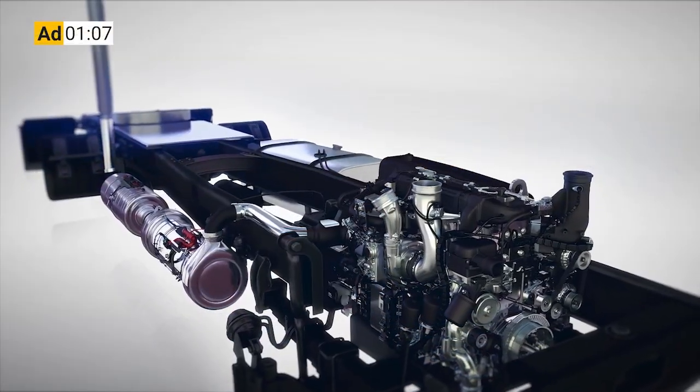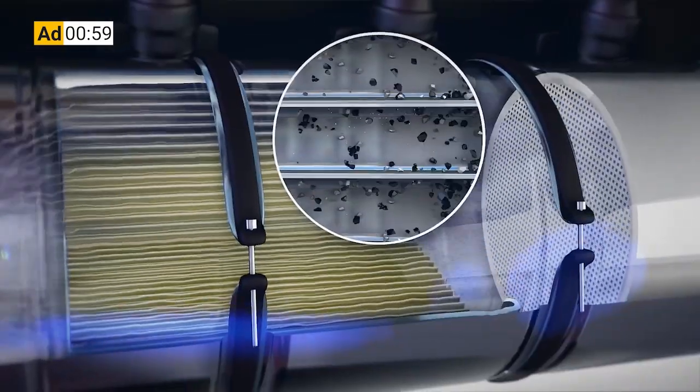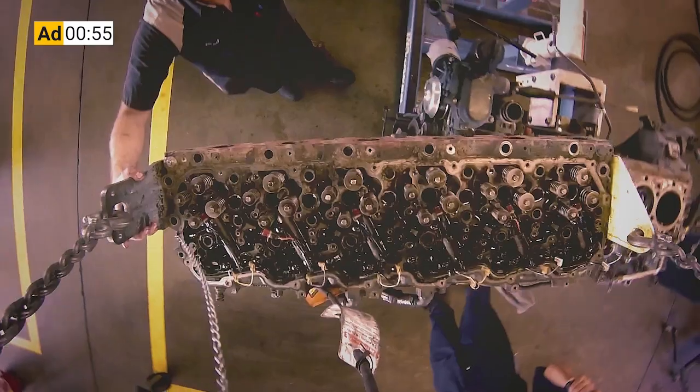I'd like to tell you about the sponsor of this video, Chevron Lubricants. Protecting your diesel engine and its after-treatment system has traditionally been a double-edged sword. The same engine oil that is so essential to protecting your engine's internal parts is also responsible for 90% of the ash that is clogging up your DPF and upping your fuel and maintenance costs.